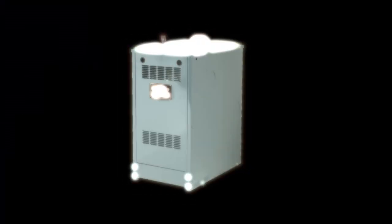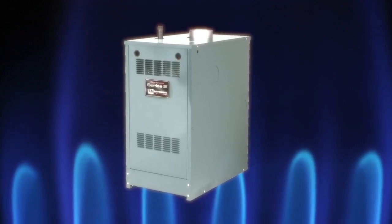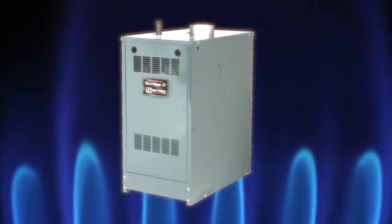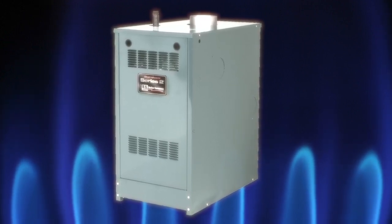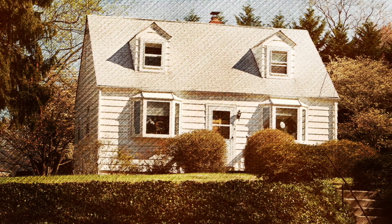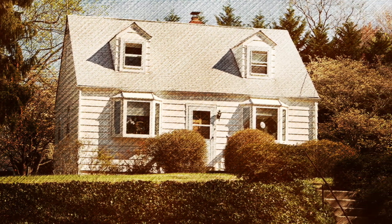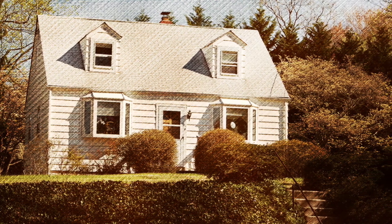When the boiler gets a call for heat, a valve opens and allows a much larger flow of gas through the burner tubes. The flame from the standing pilot is sufficient to ignite the larger flow of gas and thus provide the flame needed to heat the boiler water. Although standing pilot ignitions are simple, effective, and have been used for many years, they do require a small amount of gas to be continuously consumed in order for the boiler to function.